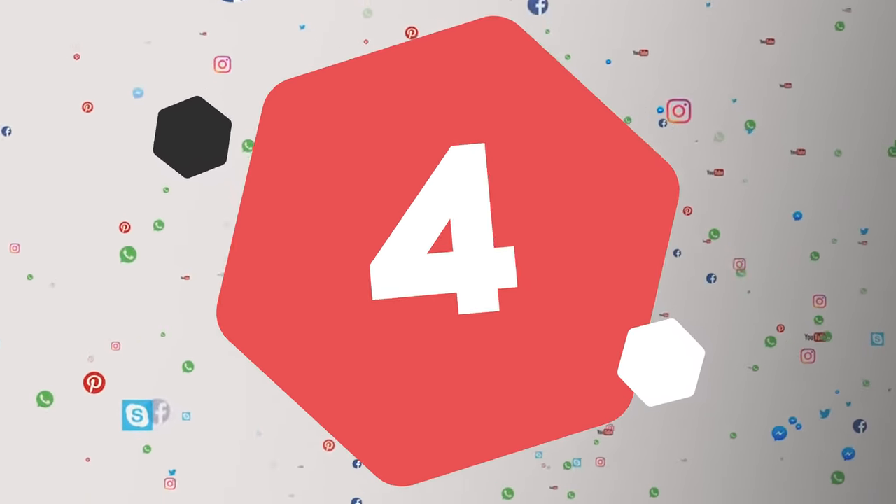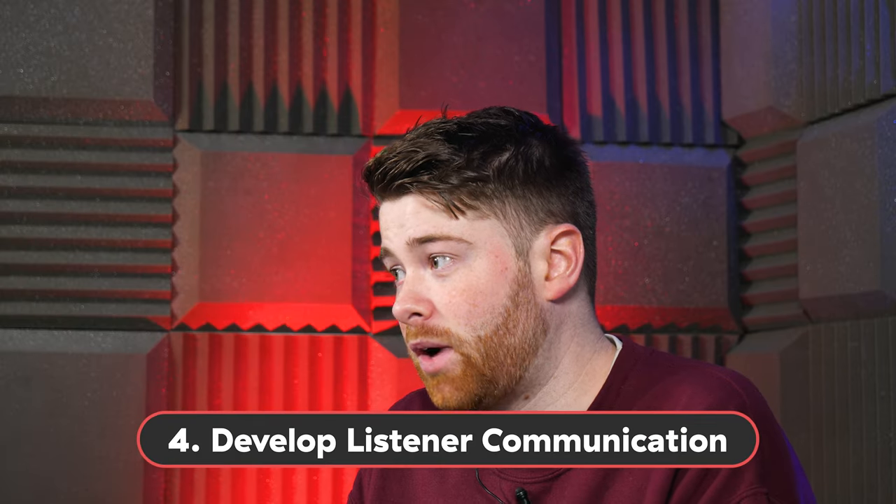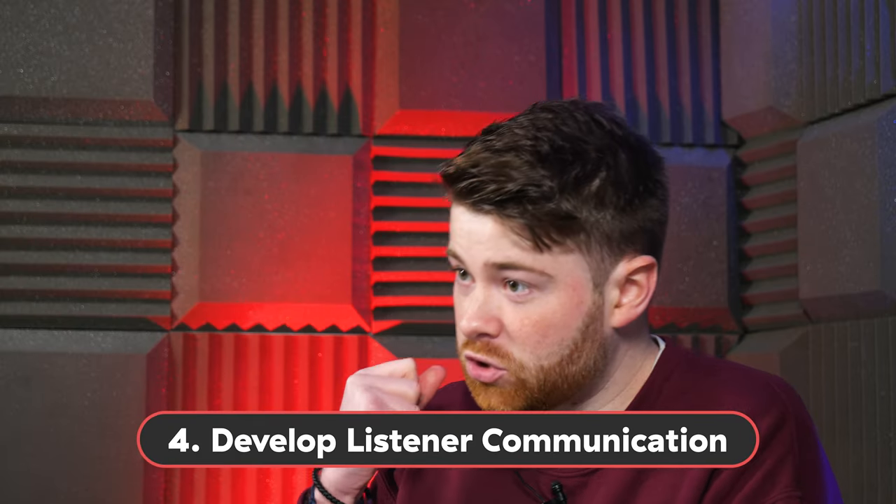Number 4: Develop good listener communication. Going back to social media — radio is really just one way, it's you talking to someone else. With social media, they get to talk back. By developing relationships with listeners on social media, they're more likely to tell their friends and family to come and listen because you actually spoke to them. It's also really easy to start polls now on places like Twitter and Instagram, so if you want your listeners to get involved while you're on air, you can absolutely do that.